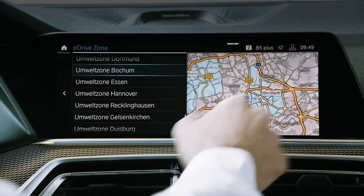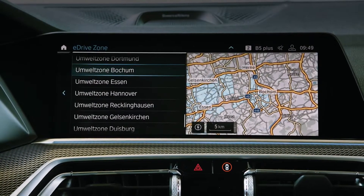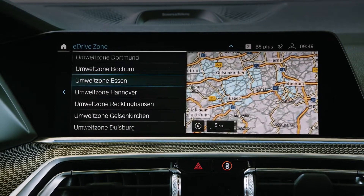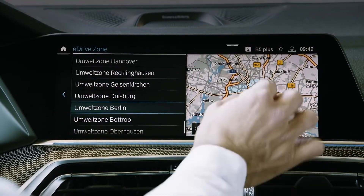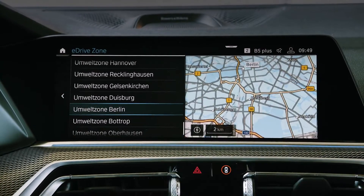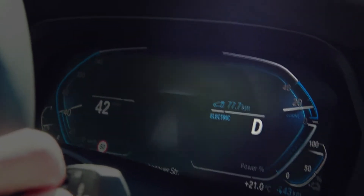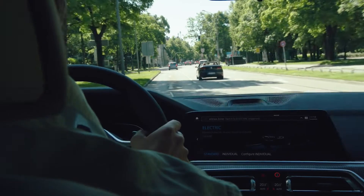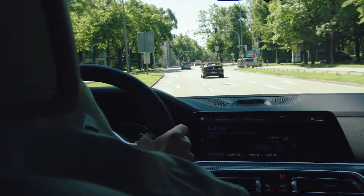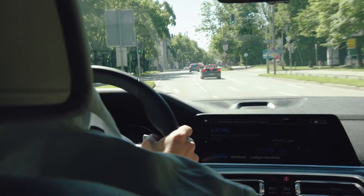With the so-called geofencing technology, we define areas in which the car travels in electric driving mode. When entering such an area — for example a zero emission zone — the vehicle automatically switches to purely electric driving. No additional action is required by the driver. This way we improve air quality in cities and help our customers reduce the car's operational costs — a win-win situation for everyone.